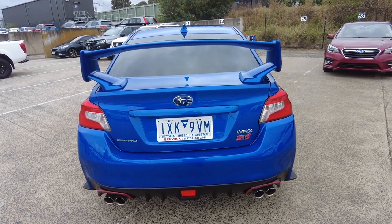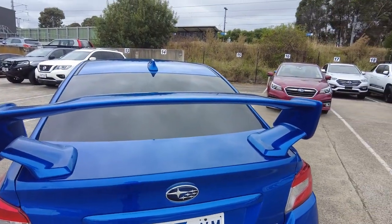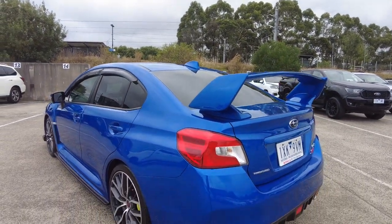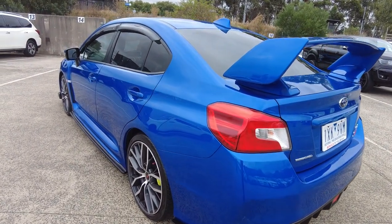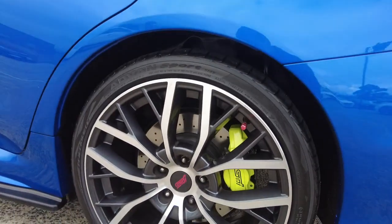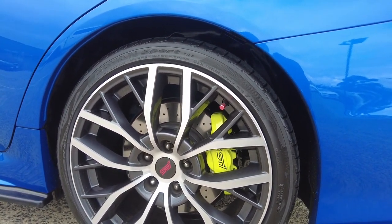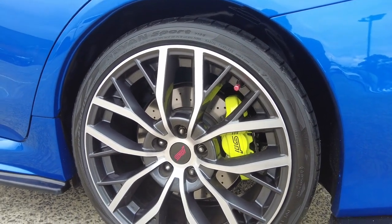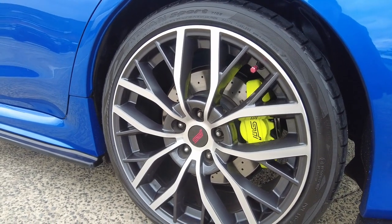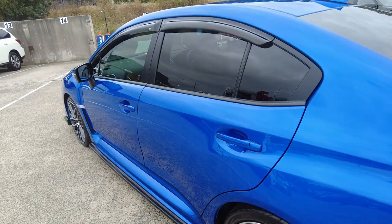It also features a rear diffuser as well as a reverse camera, and this beautiful wing provides plenty of downforce. Exclusive to the STI range are the coloured multi-pot calipers located over the front and the rear, and the two-tone STI rims are in beautiful condition along with four extremely healthy Yokohama Advan tyres.